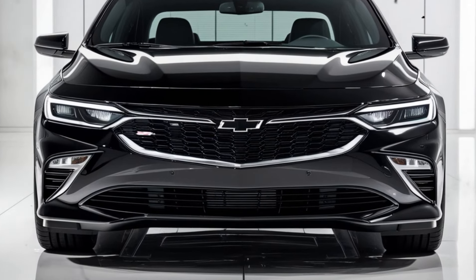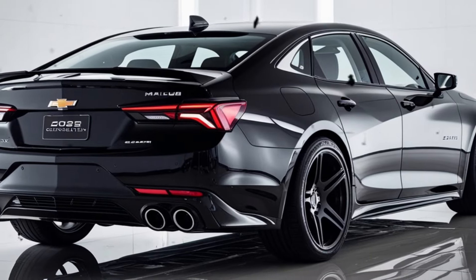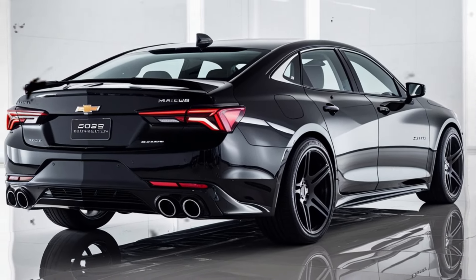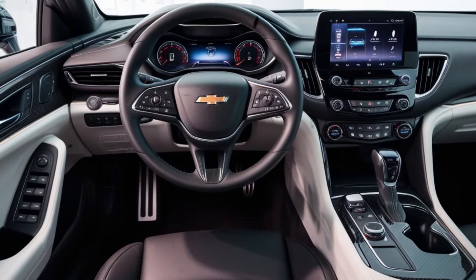Are you looking for a sedan that combines style, efficiency, and modern technology? The 2025 Chevrolet Malibu might be just what you need. Stay until the end to learn all the details and find out if this is the perfect car for you.